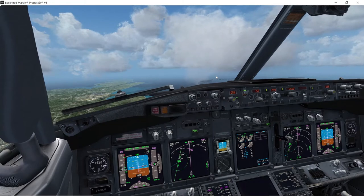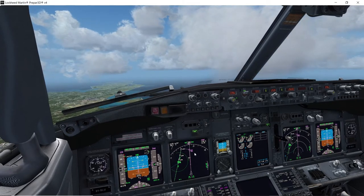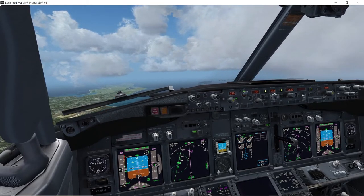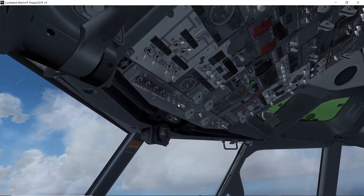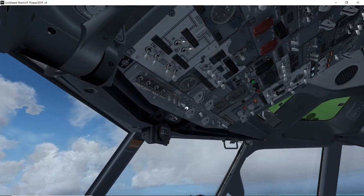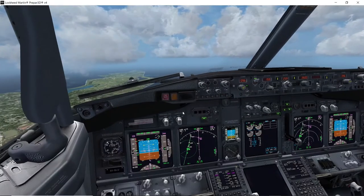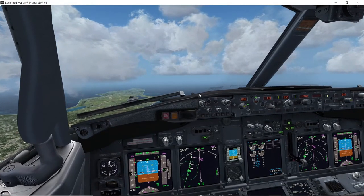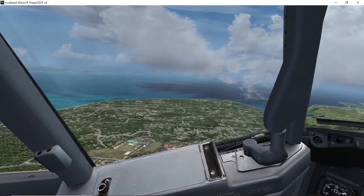There won't be many people on the beach today as we fly overhead. I want it to be configured by about 15 to 10 miles. Gear down. Do you have your crew seats for landing? I'll start off the APU as well. A little bit choppy.